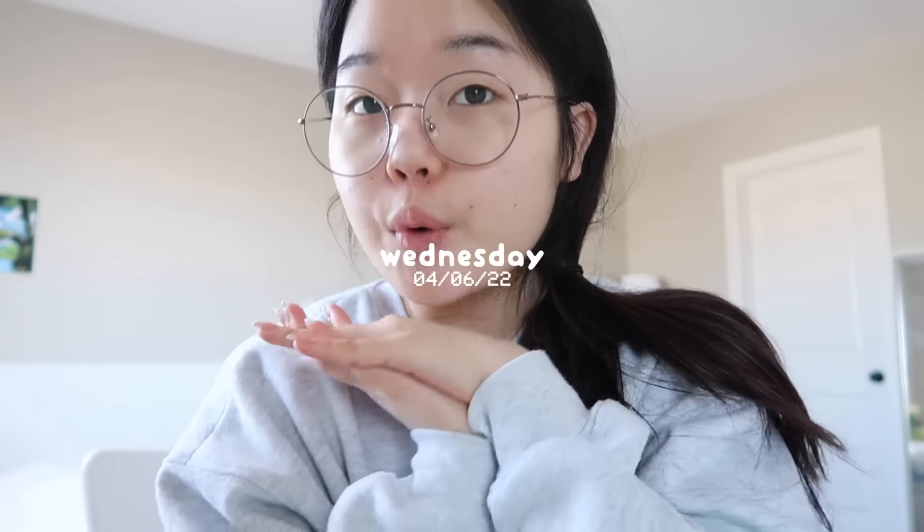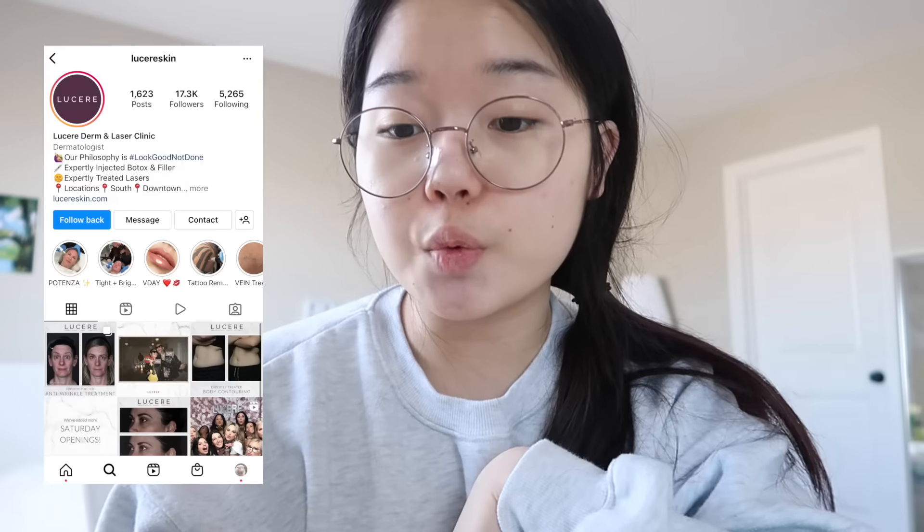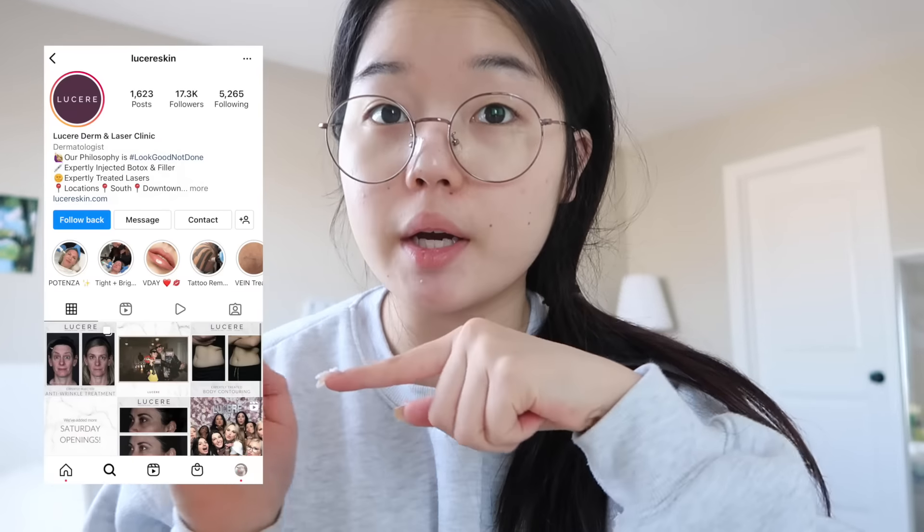Good morning everyone, welcome to day two of this video. I'm in a very good mood because this morning I went skateboarding, walked my dogs, and also picked up a package from the post office — so I had a pretty productive morning. Right now I'm also getting ready for my Lucere appointment, which is a dermatology clinic. I'm getting my micro needling done today, so I'm really excited.